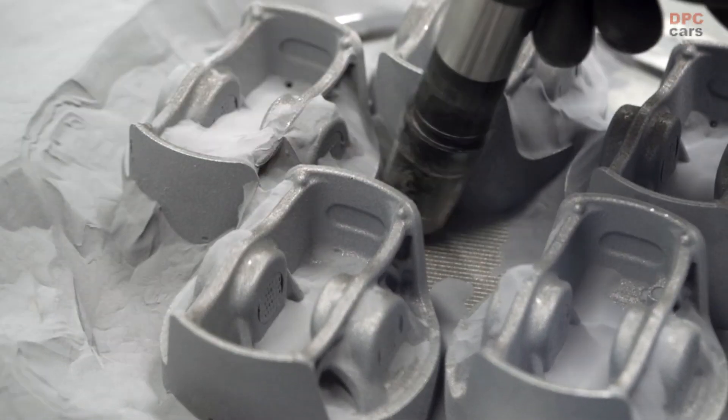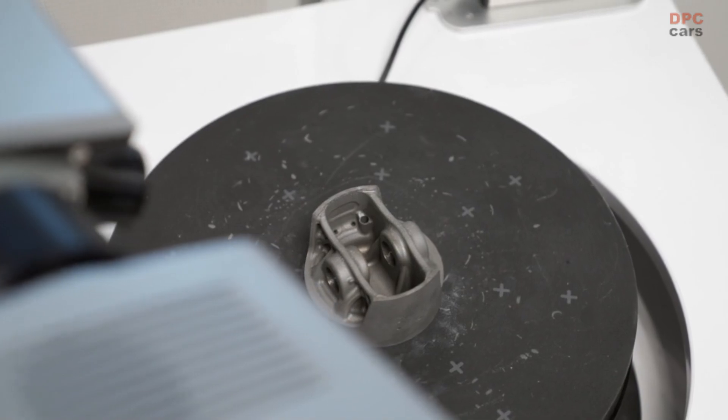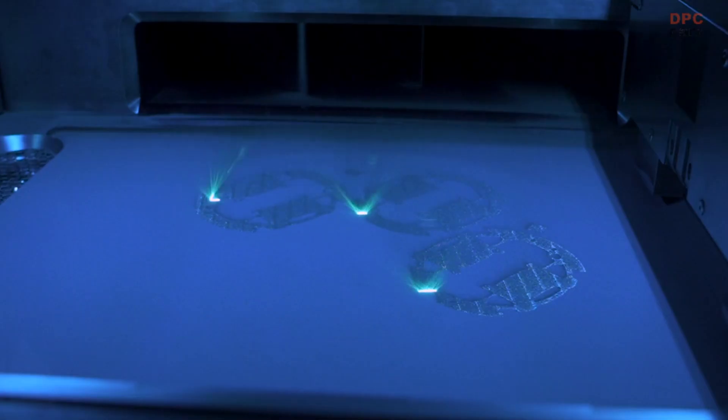Printed pistons in one of all cars — the fastest 911, the GT2 RS — made possible by using the additive manufacturing technique, also known as 3D printing.